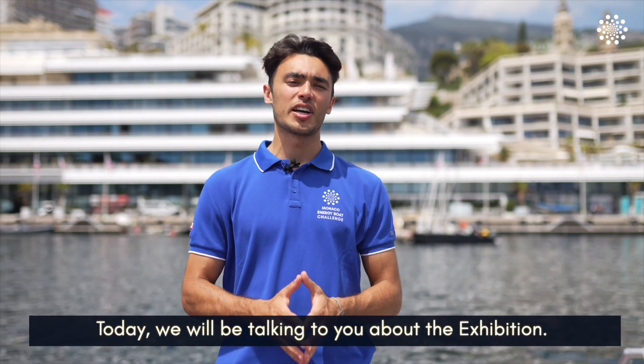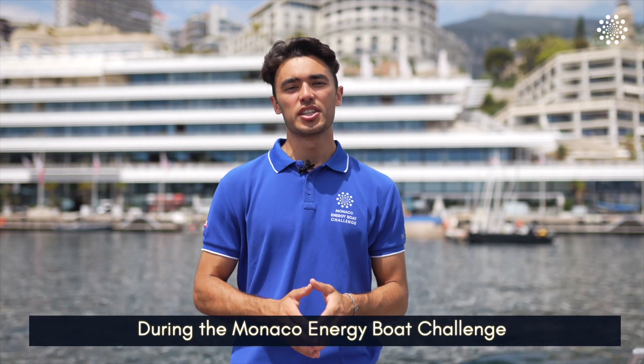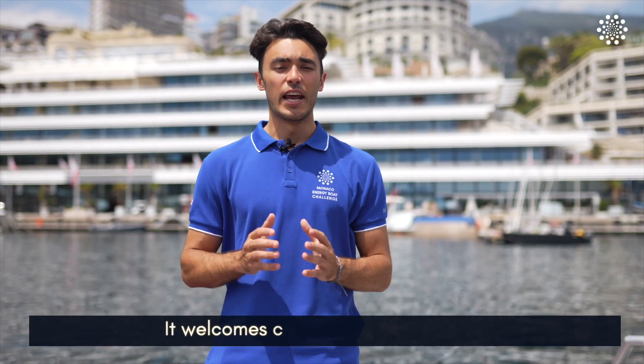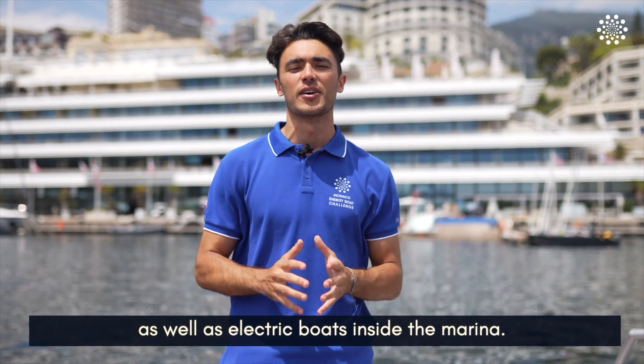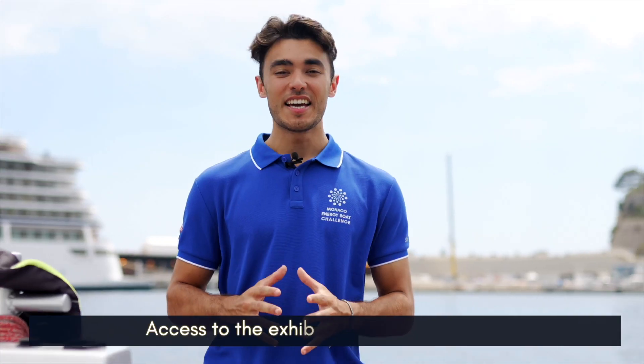Welcome back! Today we will be talking about the exhibitions at the Monaco Energy Boat Challenge. The Yacht Club transforms into a laboratory of new technology, welcoming companies and startups working on innovative sustainable projects about the future of yachting, as well as a bunch of electric boats right here inside the marina.